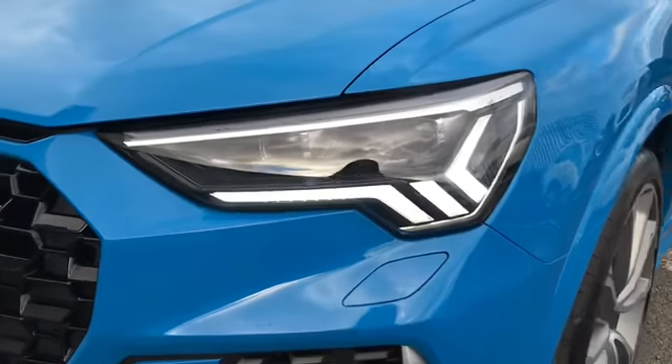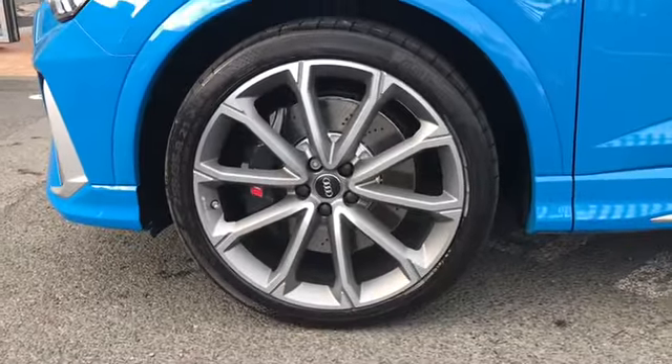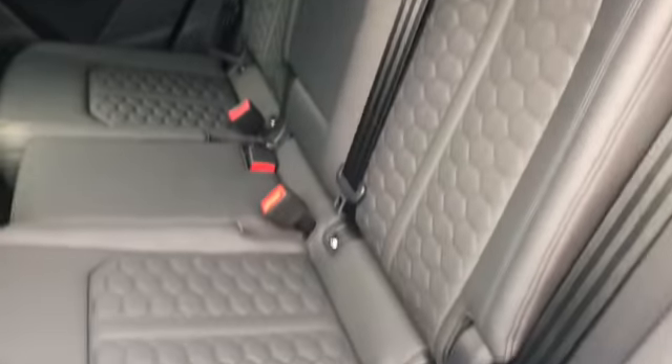This car comes with Matrix LED headlights and we also have 21 inch alloy wheels. There we have our aluminium mirror housing along with privacy glass and door trim.